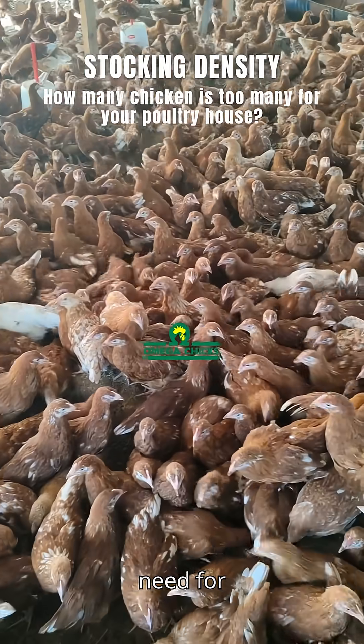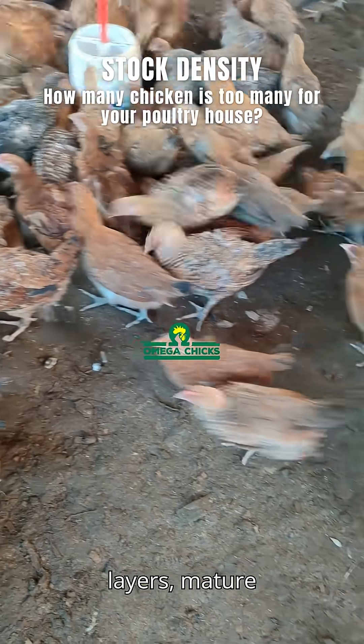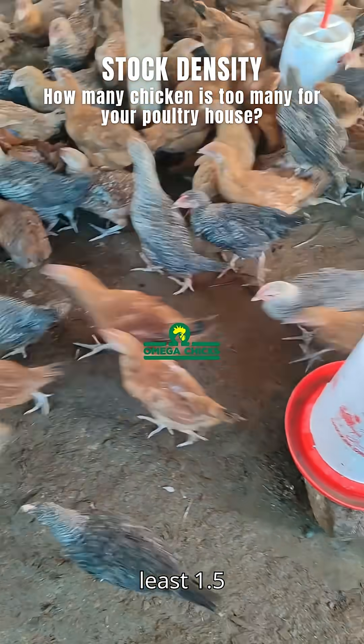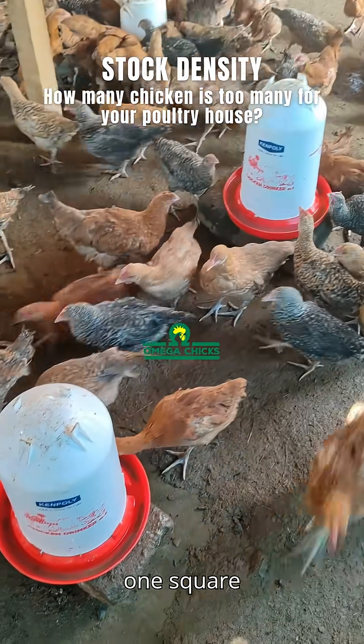What house size do you need for different types of poultry? For improved kienyeji and commercial layers, mature birds need at least 1.5 square feet per bird. For broilers, mature birds need at least 1 square foot per bird.